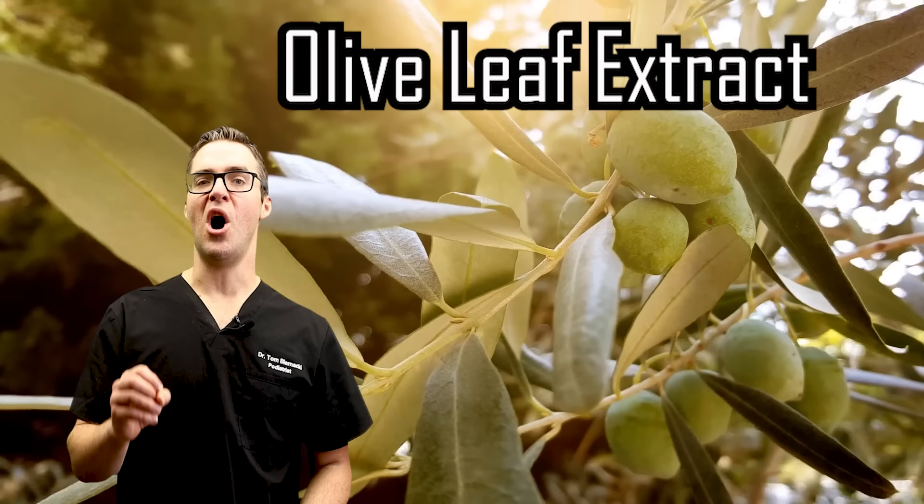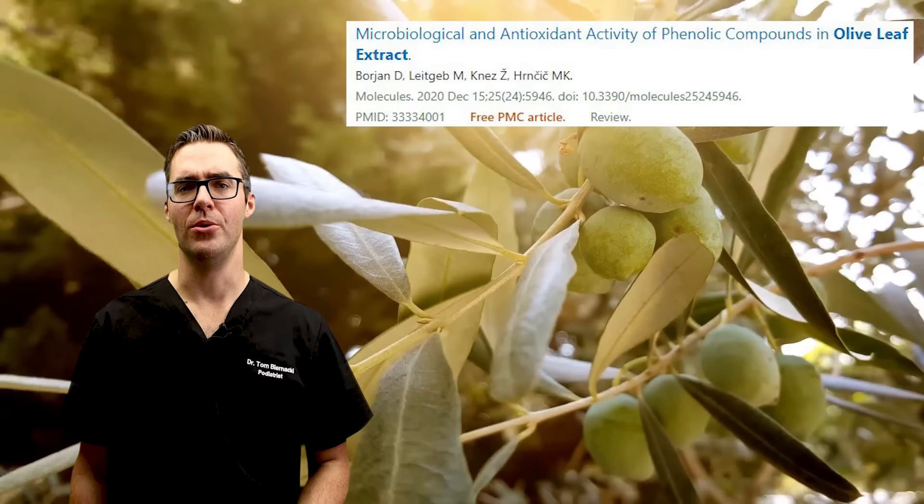Olive leaf extract — a 2012 study showed that olive leaf extract did an amazing job. It has antifungal and antibacterial properties. People applied it on their fingernails and toenails three times a day with great results; it killed the fungus.